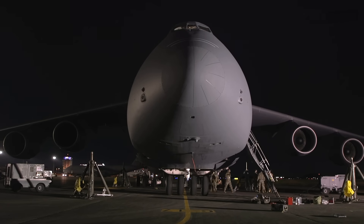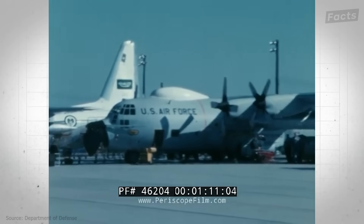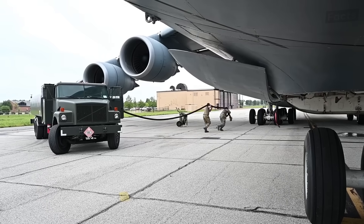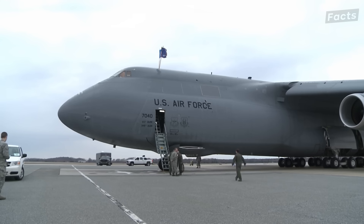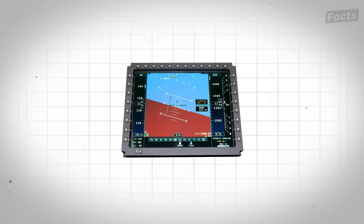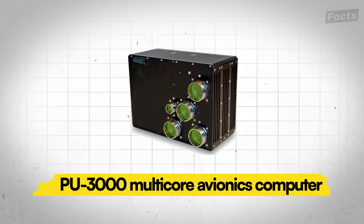The C5 might have had a controversial design history, but its record tells the story. It's been in service in one form or another for many years, and there are no plans to retire it anytime soon. The newest C5M Super Galaxy boasts new avionics, like six multifunction smart displays that provide precise flight and navigation information — all 15-inch displays, part of the CMC Electronics PU3000 Multicore Avionics Computer.